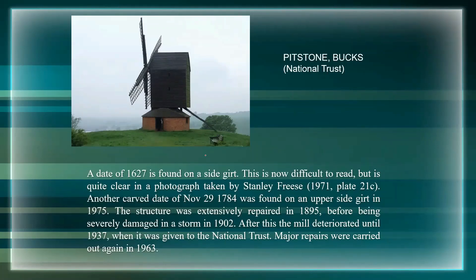Pitstone Mill in Buckinghamshire, currently owned by the National Trust, had a date of 1627 found on one of the timbers. It had another carved date of November 29th 1784 on another structure, and we know there were a lot of repairs in 1895 - then it was severely damaged in a storm in 1902. The two things members of the public always ask when they come to these mills are: how does it work, and how old is it? As I think you'll see by the end, it's meaningless to ask how old these things are.